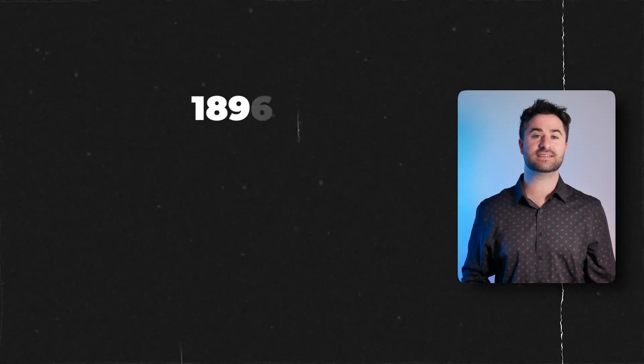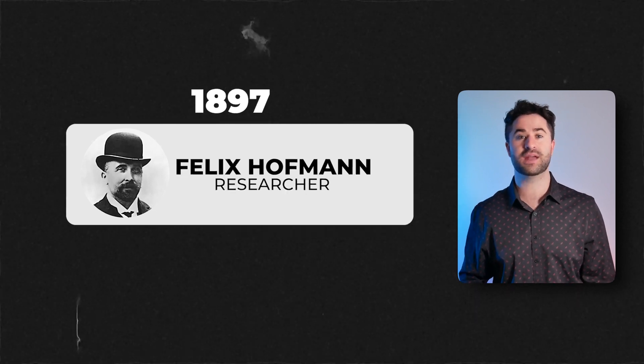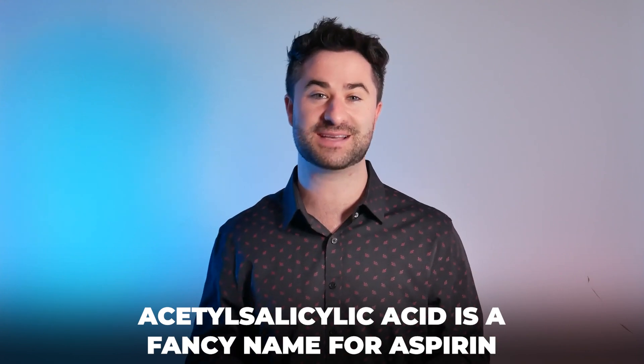In 1897, Felix Hoffman, a chemist, discovered and created a compound in a lab known as acetylsalicylic acid. Acetylsalicylic acid is a fancy name for aspirin, so aspirin has actually been around for quite some time.